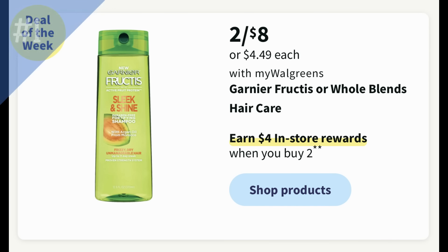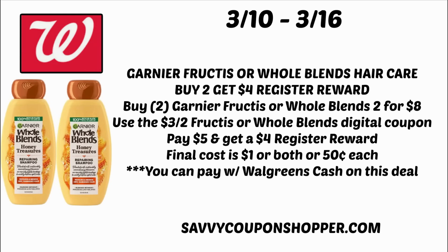Walgreens is the best place for hair care this week, especially for Garnier Fructis and Whole Blends. They're on sale two for $8, and when you buy two you earn a $4 register reward. We have digital coupons — a $3 off two for Fructis and a $3 off two for Whole Blends. You can do this deal twice, just don't do them in the same transaction and don't roll that register reward. Grab two products for $8, clip and use the $3 off two digital coupon, pay $5, get back a $4 register reward — making them $1 for both or 50 cents each.